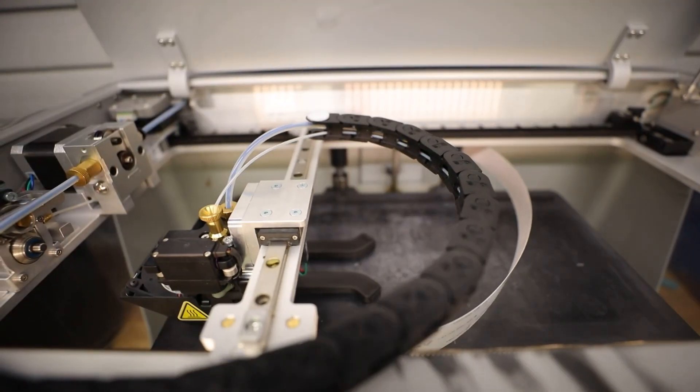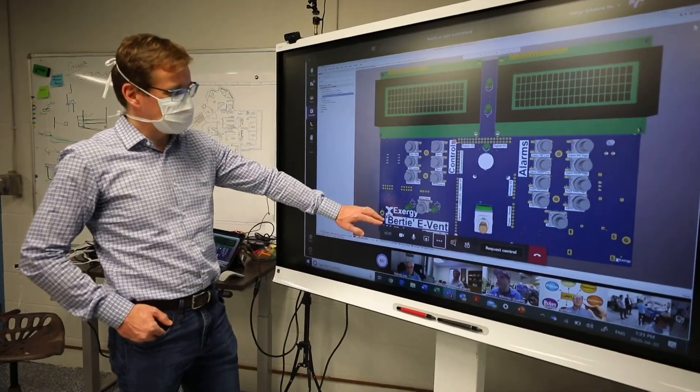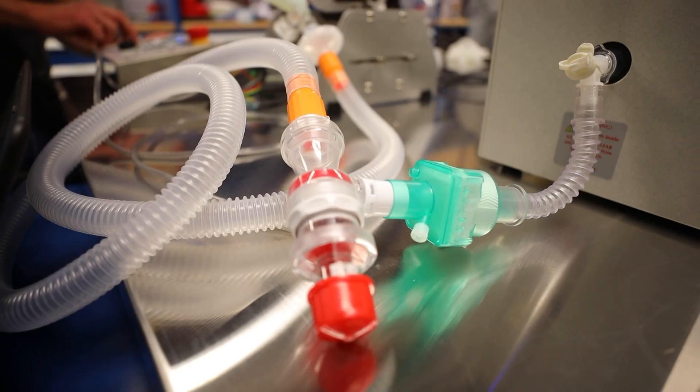We're getting ready to produce 200 ventilators using things like 3D printing and Alberta manufacturing. We've done something in four weeks that would normally take over a year.